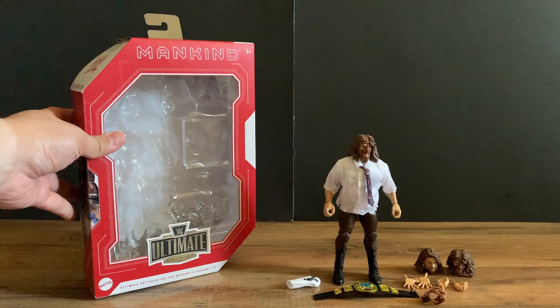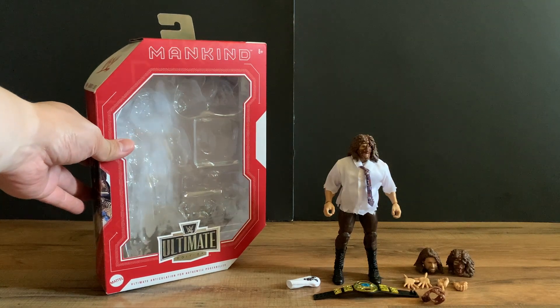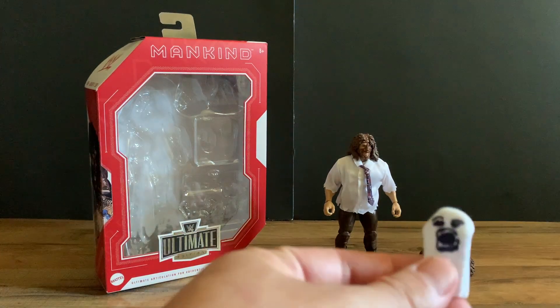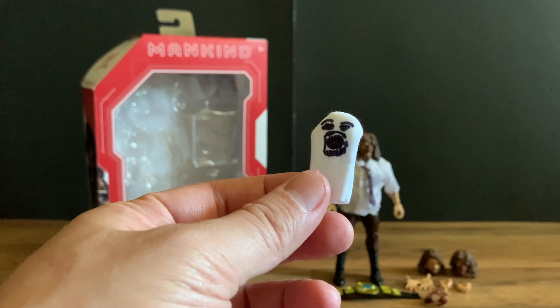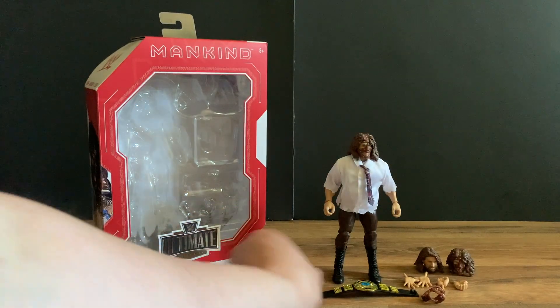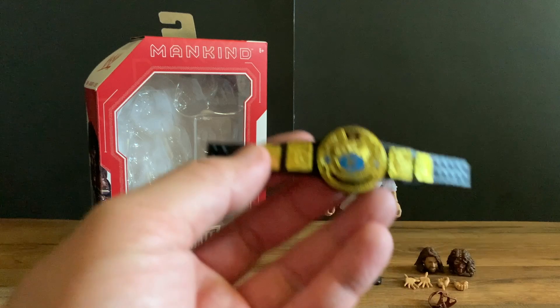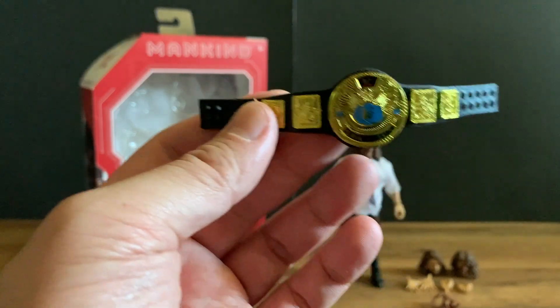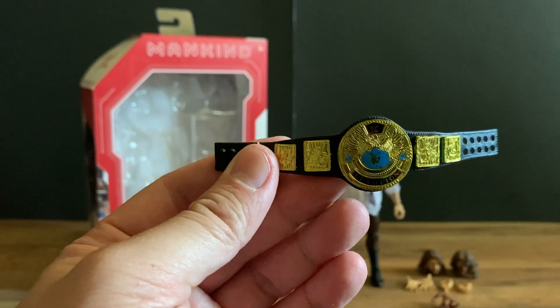I love the packaging of the Ultimate Edition. Here we have Mick Foley and this is probably one of the best Mankind figures in the Ultimate Edition line. You get the trademark Mr. Socko sock and you can put it into his hands. And you also get one of the best championships in my opinion — the WWE Winged Eagle Attitude Era World Championship belt.